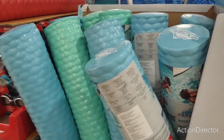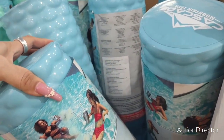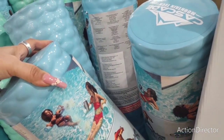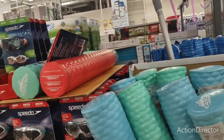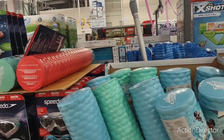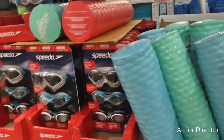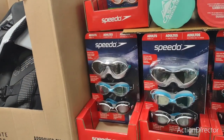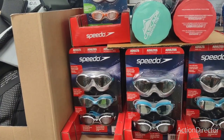They also have pool noodles — they're pretty interesting, actually just really expensive pool noodles. They come in blue, teal, and coral, and they are $14.99. They also have Speedo goggles, a three-pack, for $14.99 as well. That's actually pretty good.